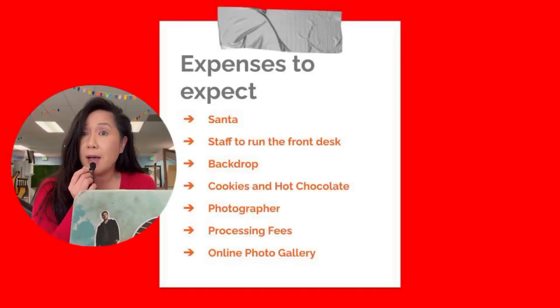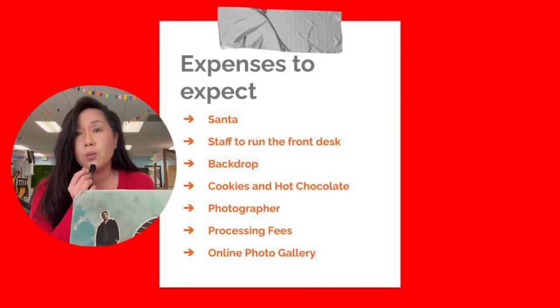Santa is going to be your most expensive expense. You'll also need staff to check people in and run the front desk. If you don't already have a backdrop, you'll probably have to buy one, which can be pretty pricey. We already own backdrops from previous years. We always provide cookies and hot chocolate after the session. Since I was already a photographer, I only paid myself, but if you don't have photo equipment or a photographer on staff, you'll have to share some profits. Other expenses include credit card processing fees and a client-proof gallery.